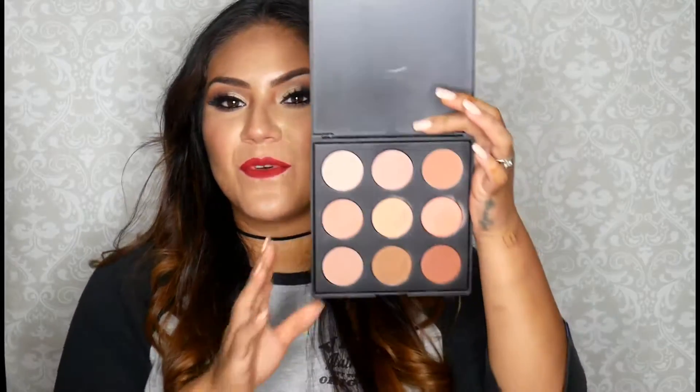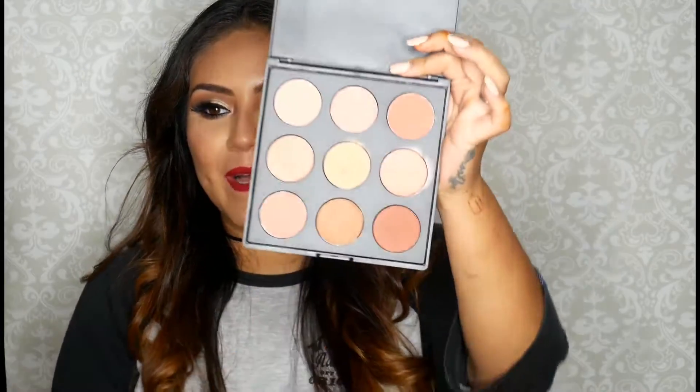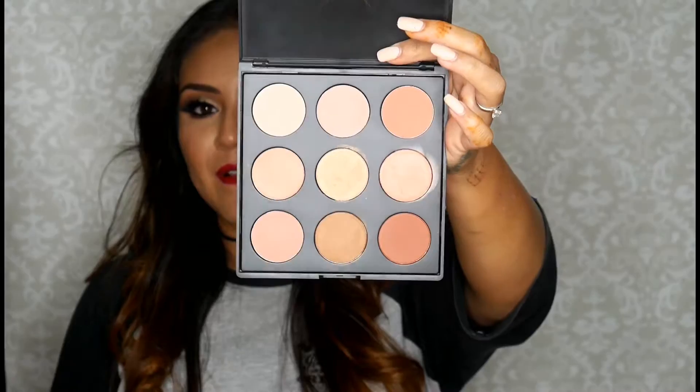This next palette is from Morphe Brushes — it's the blush palette. I love this palette; as you can see it has been loved. I really love this shade right here, which is what I'm wearing today. I love it for any kind of makeup look. It just looks good with everything — gorgeous shade, and the palette is very affordable.